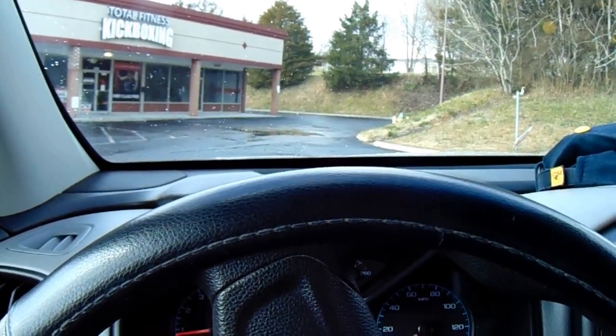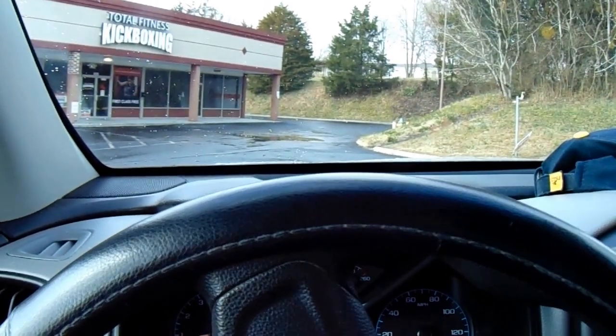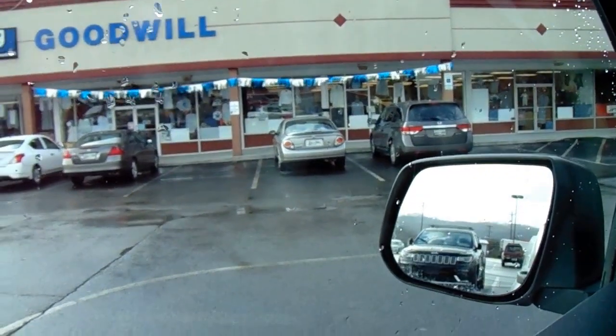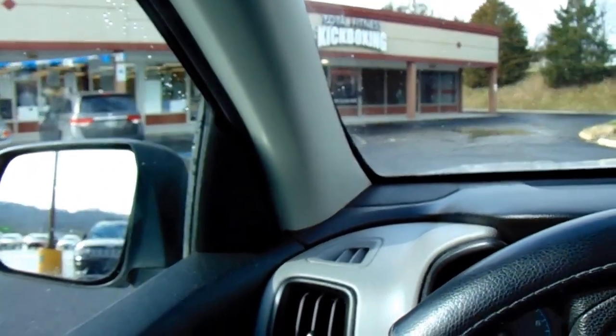Here's Goodwill number one. Goodwill number one is a goose egg — nothing there.